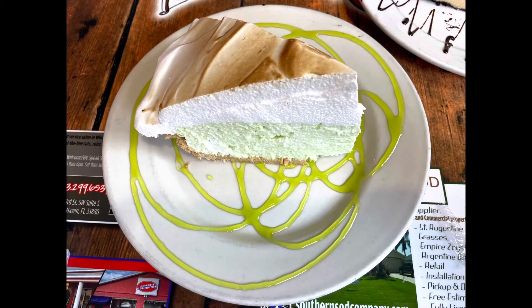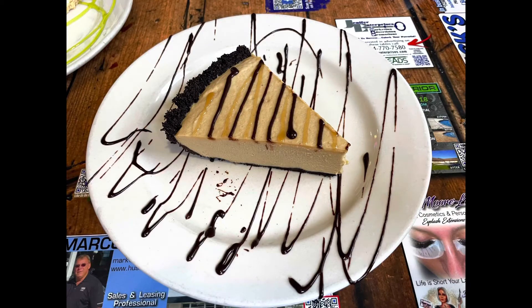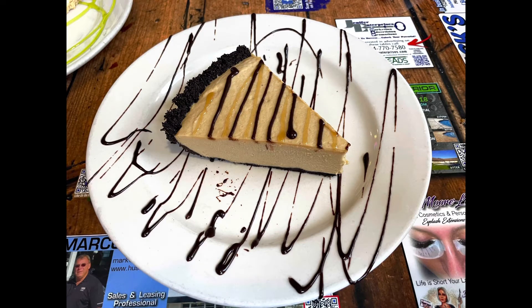For dessert, we tried three options that spoke to us: key lime pie, the peanut butter mudslide, and the carrot cake. In order of favorite to least favorite — favorite was the peanut butter, second was the carrot cake, third was the key lime. I love a good key lime pie, but this was not a traditional key lime pie. It was whipped, it was light, it was fluffy. It was good, it just wasn't what I want when I want key lime pie, so not my favorite.